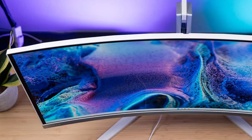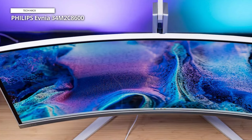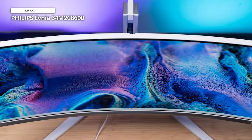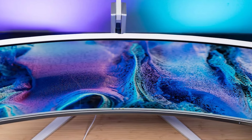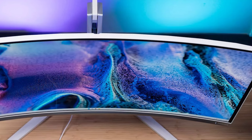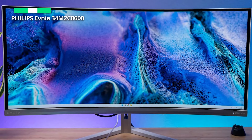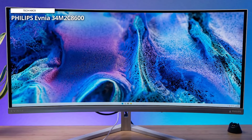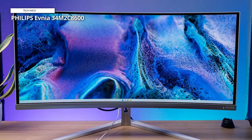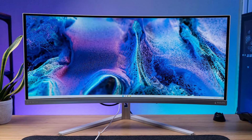The 34-inch Philips Evnia 34M2C8600 is smaller than the other monitors on this list, but it's perfectly formed. So if you prize quality over size, or just want something that's not going to take up too much room, it comes highly recommended. Our reviewer found its gently curved OLED panel offered fantastic color coverage and a 175Hz refresh rate. On the downside, we would have liked a little more adjustability and a better on-screen display. It's pretty expensive, but it's money well spent.